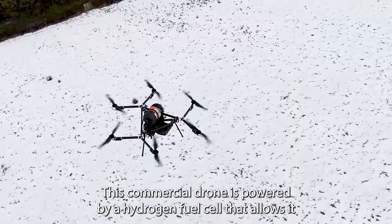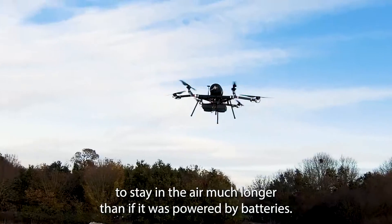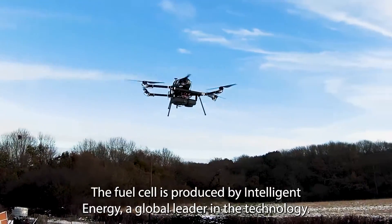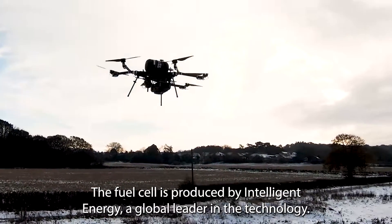This commercial drone is powered by a hydrogen fuel cell that allows it to stay in the air much longer than if it was powered by batteries. The fuel cell is produced by Intelligent Energy, a global leader in the technology.